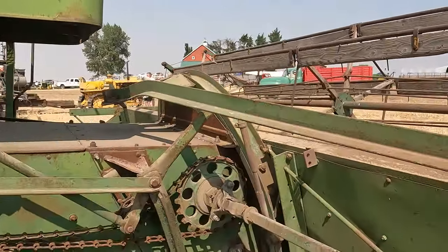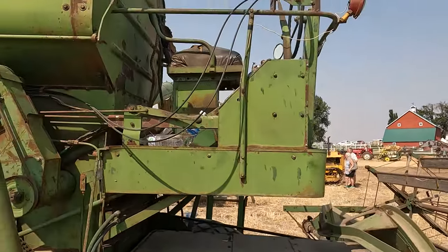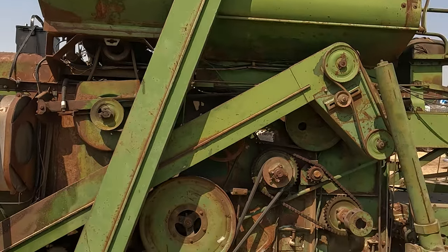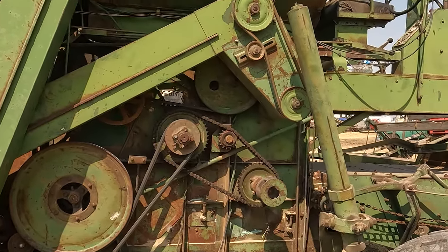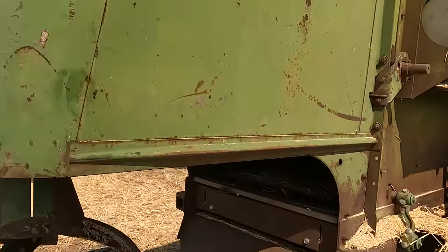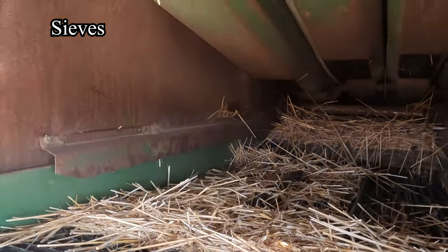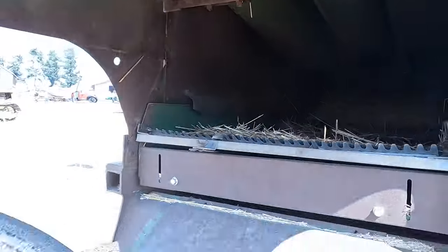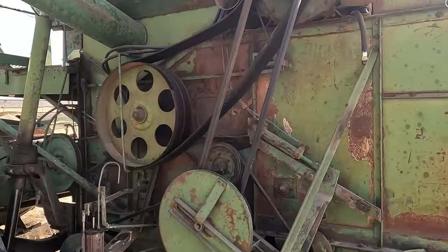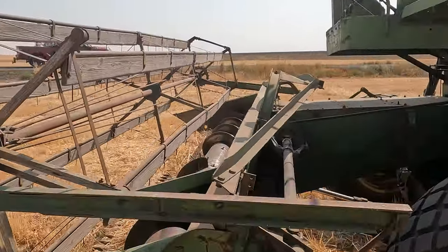I don't really know a lot about this, but it's combine technology — the feeder house, the header, the clean grain auger goes from down there to out there. These really haven't changed that much. If you look at the side of a new combine versus an old combine, they are very similar pieces of equipment, just much smaller. The screens even look the same, and the spreader looks similar. It's basically the same thing, just much smaller and older, with a wooden reel.